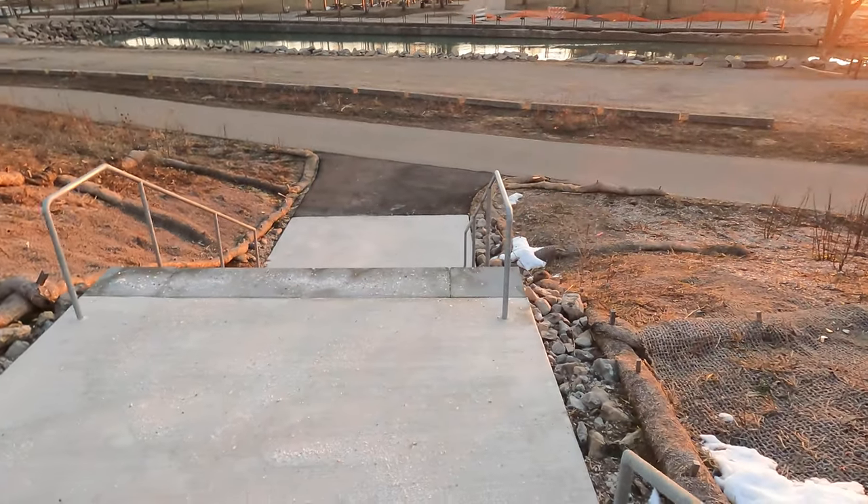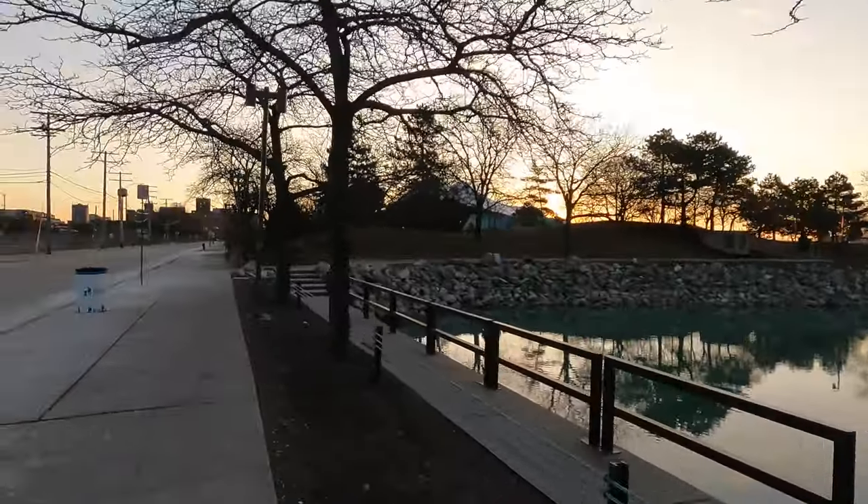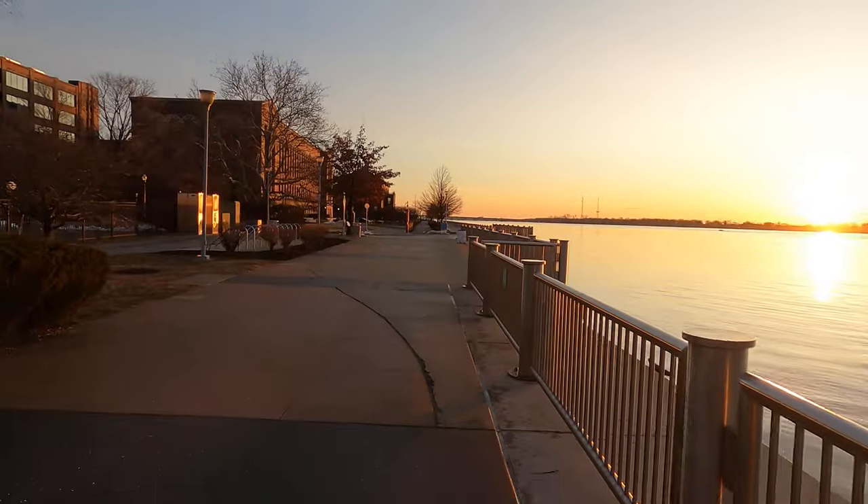This is by far my favorite place to run in Metro Detroit. There's nothing like this. You get the nature, you get the city, the architecture. The birds are chirping. What a great place to run — Detroit Riverwalk. Check it out.